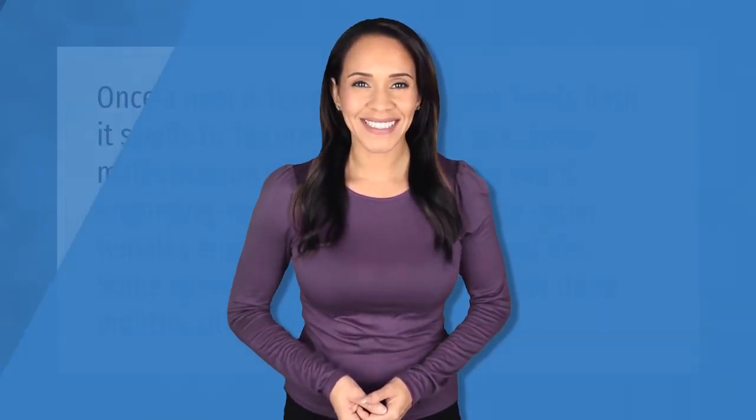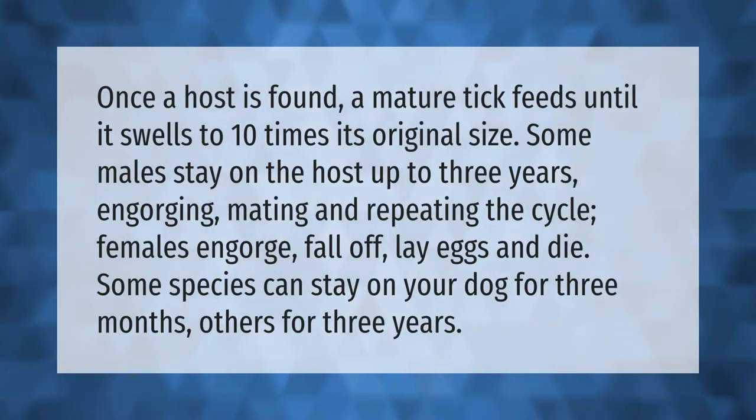What does a blood-fed tick look like? Once the host is found, a mature tick feeds and swells to ten times its original size. Some males stay on the host up to three years, engorging, mating, and repeating the cycle. Females engorge, fall off, lay eggs, and die. Some species can stay on your dog for three months, others for three years.